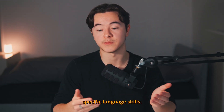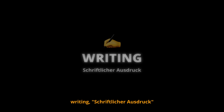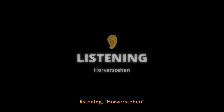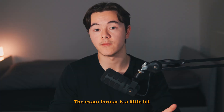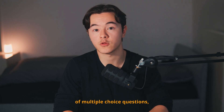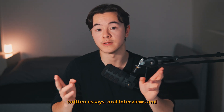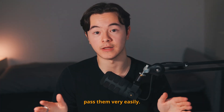In the exam, you have to show specific language skills: reading (Leseverstehen), writing (Schriftlicher Ausdruck), listening (Hörverstehen), and speaking (Mündliche Prüfung). The exam format is a little bit different on each level, but you typically get a combination of multiple choice questions, written essays, oral interviews, and comprehension exercises. Nothing too dramatic — with the right preparation, you can pass them very easily.